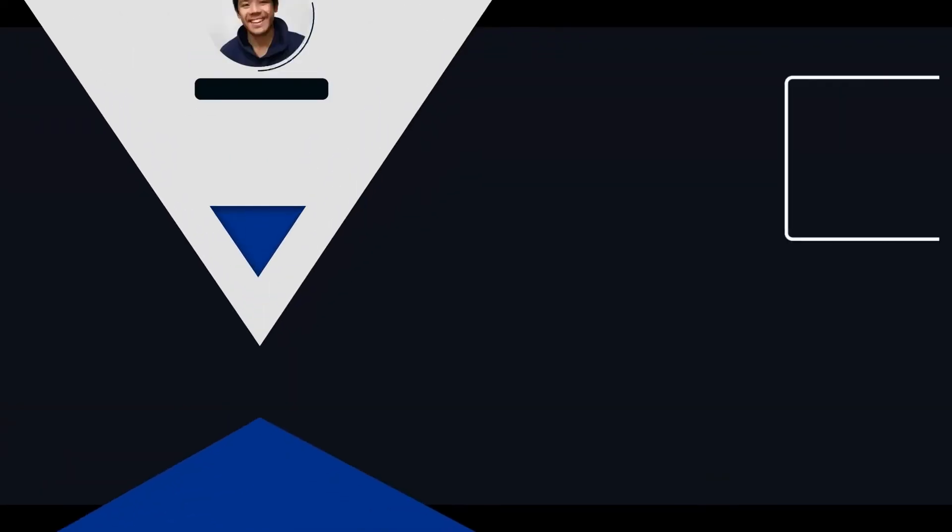So there you have it guys, that is the app MyFitnessPal. Hopefully you guys found this video helpful. If you did, go ahead and let me know by giving this video a like, comment down below, and subscribe if you want to support the channel — plus, it's free. I'll see you guys next time. Bye.